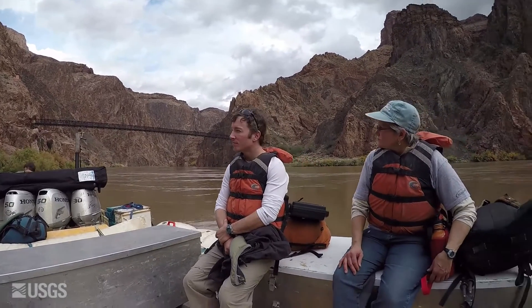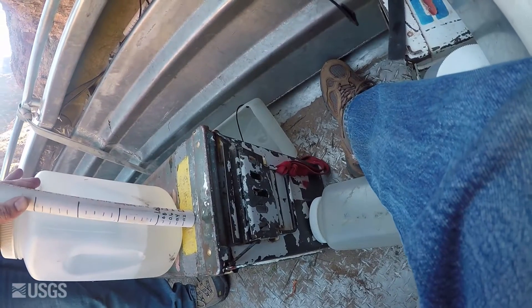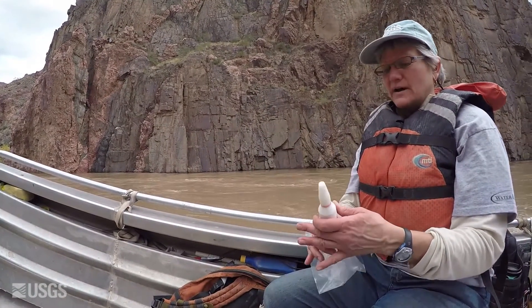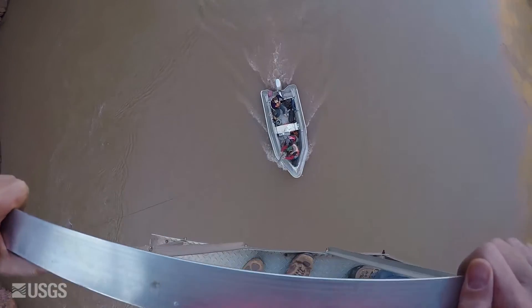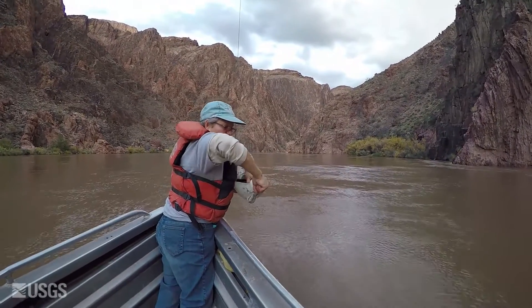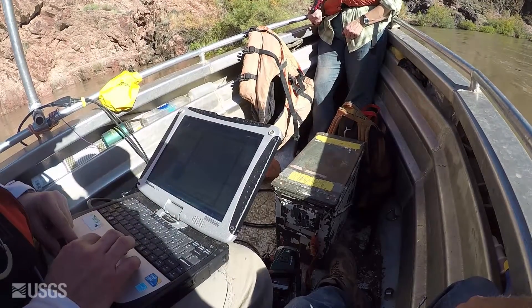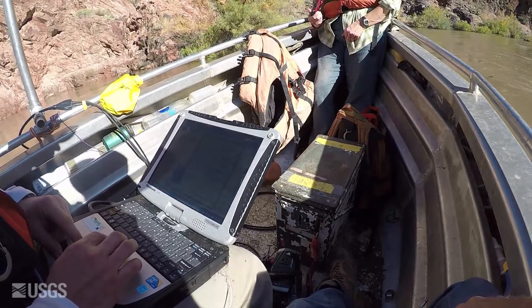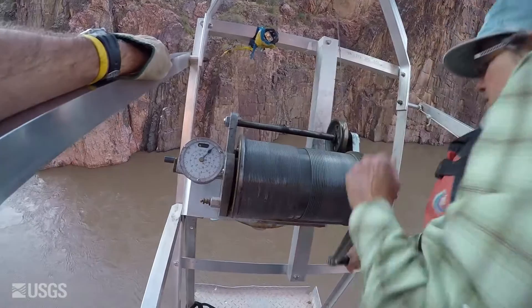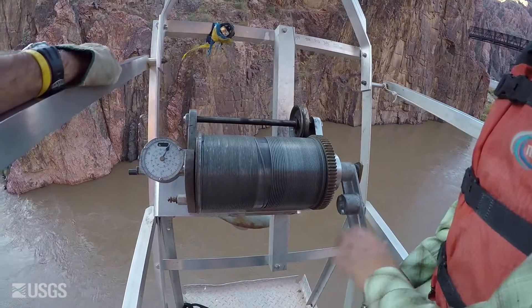The USGS has many roles in Grand Canyon science and in studying the effects of high flows. At the Arizona Water Science Center, we focus on monitoring the flows in the river, both during high flows and at other times, and sediment loads during the high-flow experiments. Our data are combined with data collected by other USGS researchers and others in the research community to help determine the most effective timing and execution of high flows to maximize their benefit.